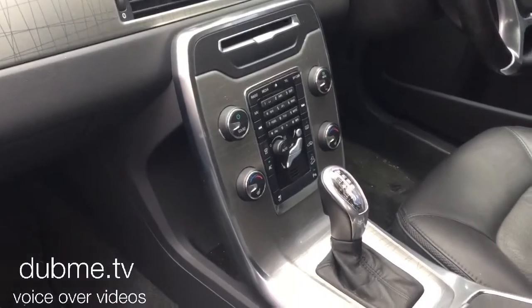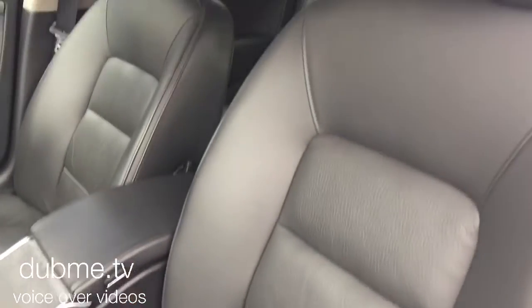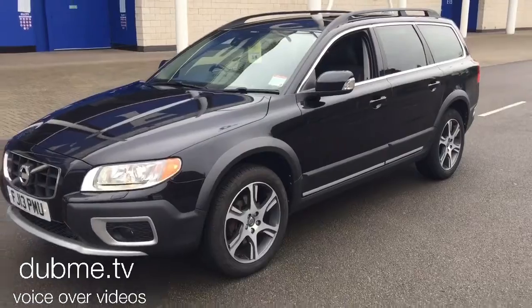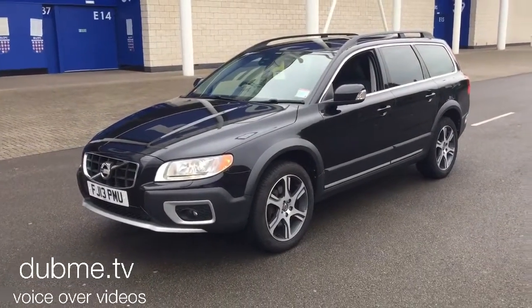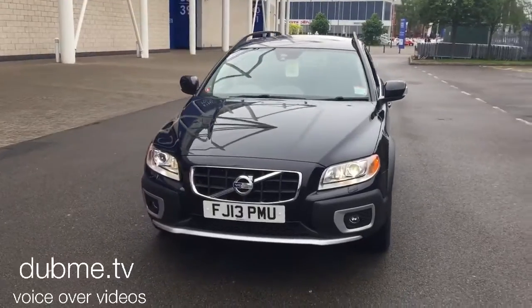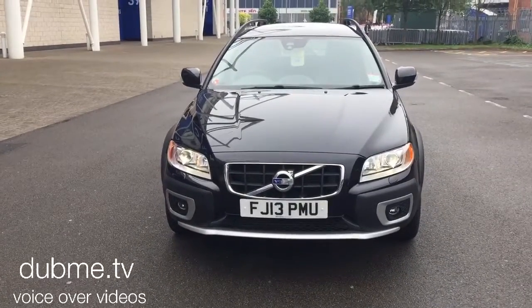As you can see, the car is in lovely condition throughout. Don't forget, for complete peace of mind, every used car at Sturgis will receive a thorough inspection. The car will be supplied with a 12-month Volvo warranty, which will also include 12 months European roadside assistance.